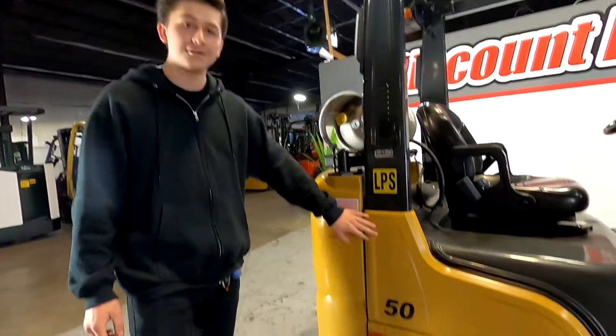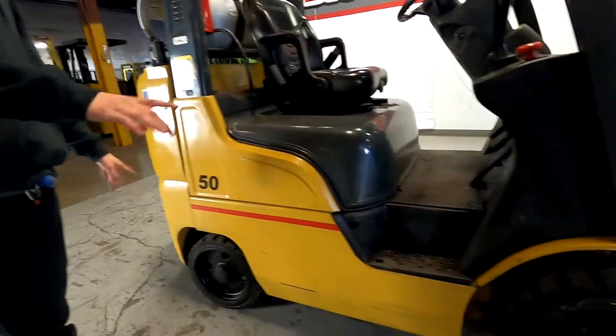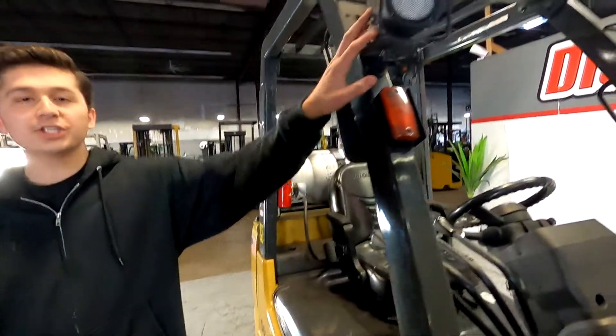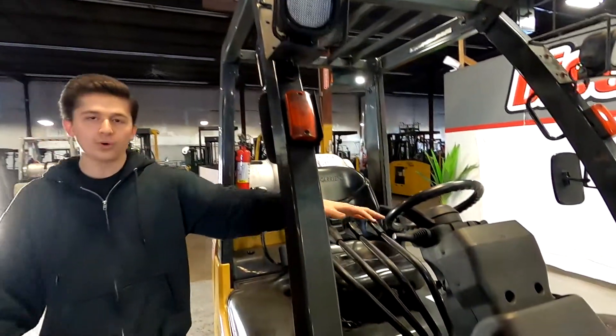I have your Nissan Unicarrier 5k cushion tires, both arch-righted. We have your rear view mirrors, functional LED lights, and four levers.